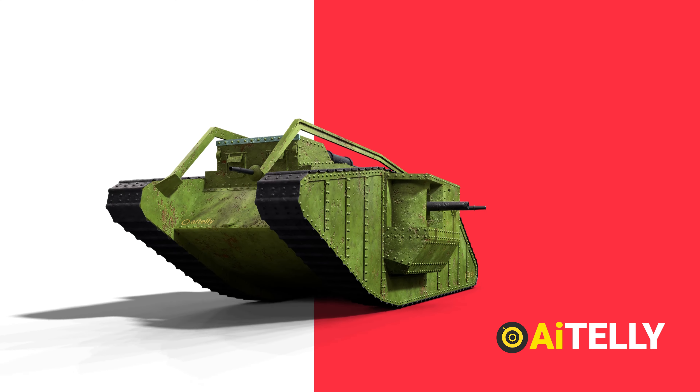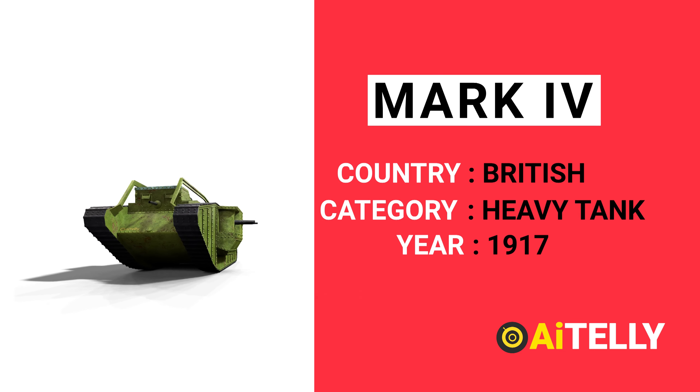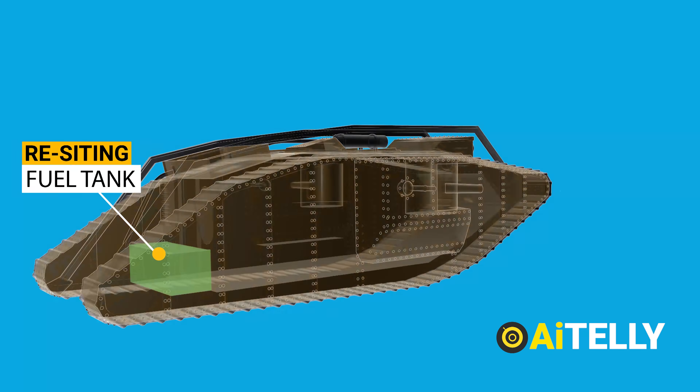During the First World War, the Mark IV was one of the most powerful British tanks. The Mark I tank received a well-developed modification in 1917. The major improvements were in armor, the repositioning of the fuel tank, and transportability.